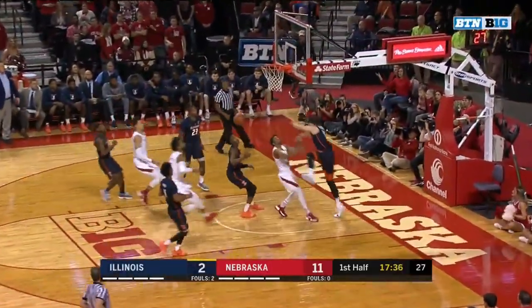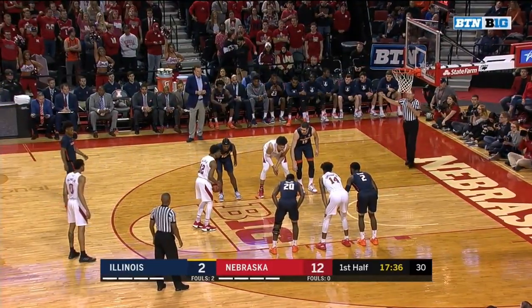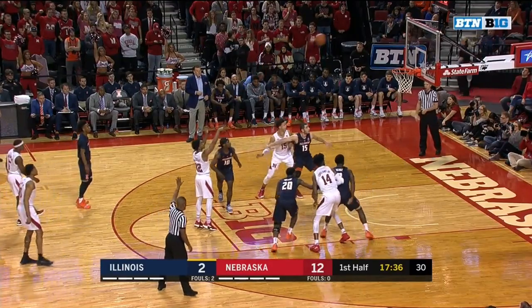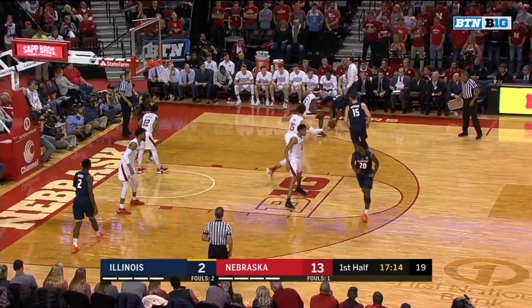Allen back the other way and he draws a foul. Nebraska is five of five at the free throw line so far in these first two and a half minutes. Good communication in the half-court set defensively by Nebraska.